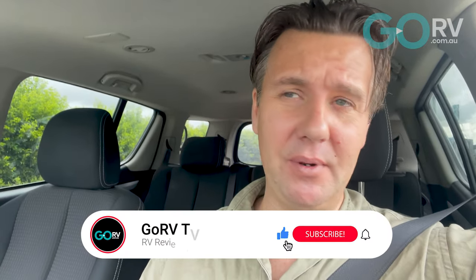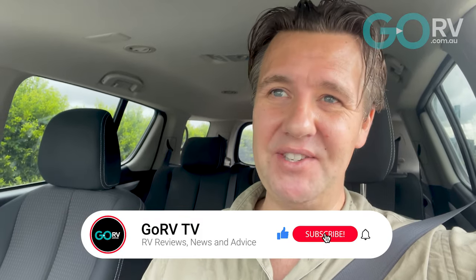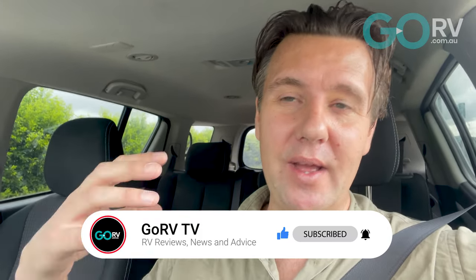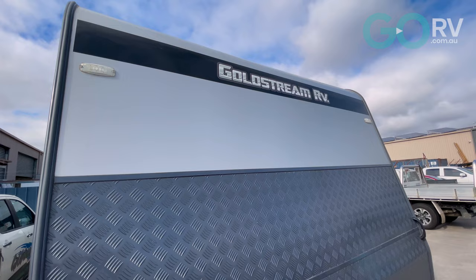G'day, it's Max here from Go RV. Now it's often said that to maximize your fuel efficiency when towing a caravan, you should drive slower. Say for example, if the speed zone's 100 kilometres an hour on the freeway, drive at 70-80 km/h and you will get better fuel consumption. But is this true? That is what we're going to be testing today.